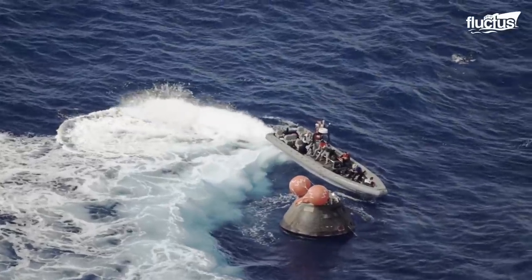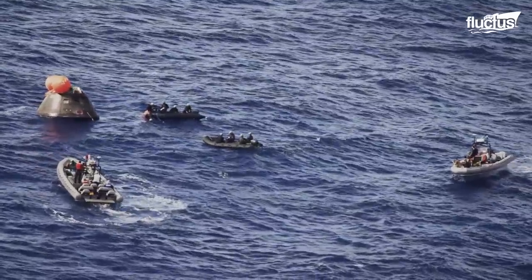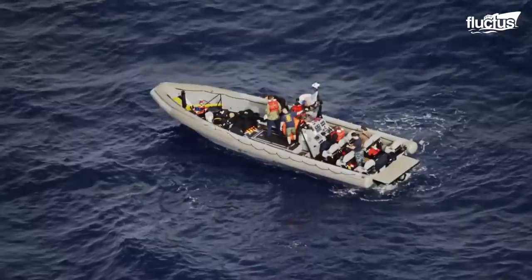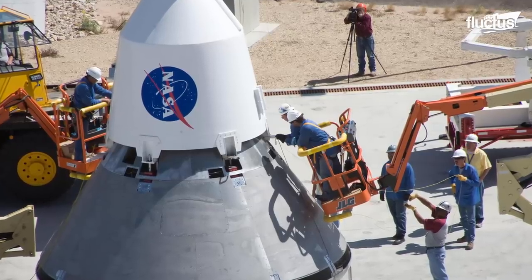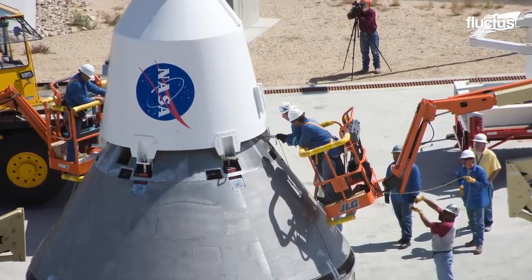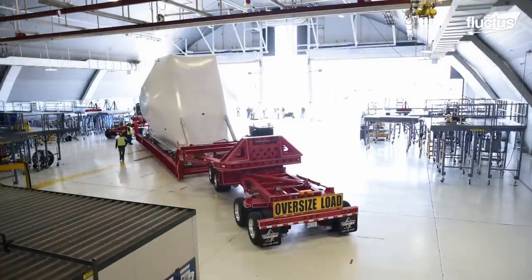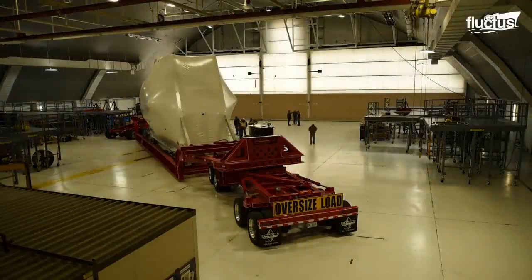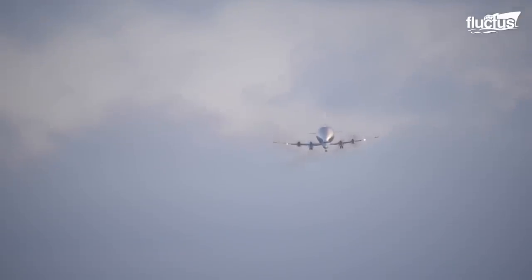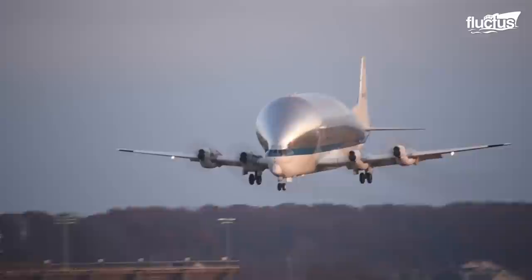It's important to remember that spacecraft like the Orion contain millions of dollars worth of sensitive technology. Transporting such equipment is a process that requires a lot of care and patience. That's why NASA has chosen to employ one of the strangest-looking cargo aircraft in the world, the Aero Spacelines Super Guppy.